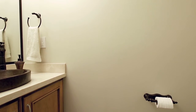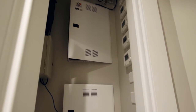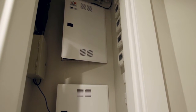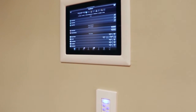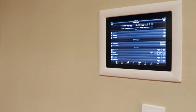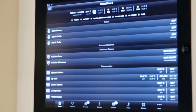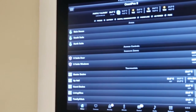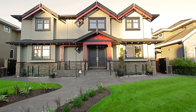Throughout this home, you'll also find Euroline tilt-and-turn windows and exterior doors, a hide-a-hose vacuum system, a high-efficiency boiler and heat exchanger, HRV, air conditioning, screwless cover plates, and a complete home automation system with lighting, heating and cooling, security, home audio, and more, controlled from touch screens on the main and upper levels, or from your iPhone or Android.